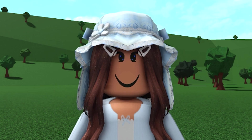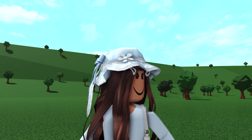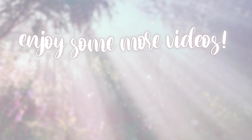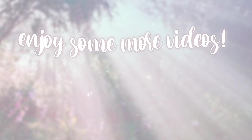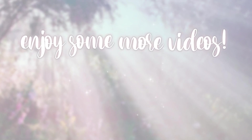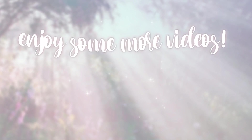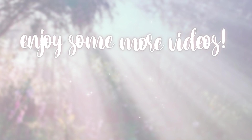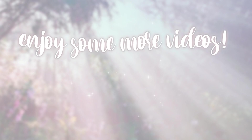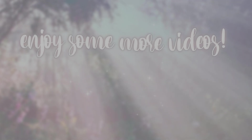Thank you all so much for watching this video. I love you guys so much and I hope you're having a great day or night. Goodbye everybody. God bless you. Bye.